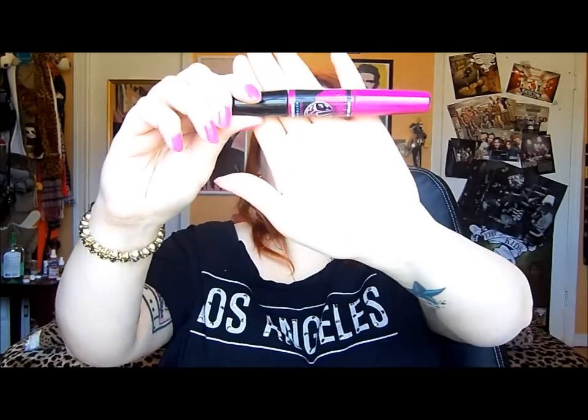And another mascara — this is the Maybelline Falsies Big Eyes, the one with the double wand. I was not crazy about this. I didn't think it did anything spectacular with my lashes and I wasn't really crazy about the formula. It is one of the slightly better ones — I have tried worse from the drugstore — but I probably would not repurchase this one.